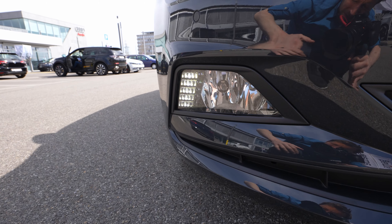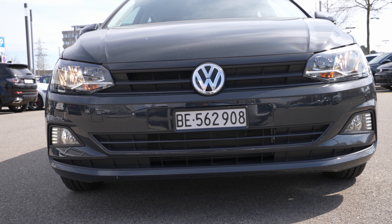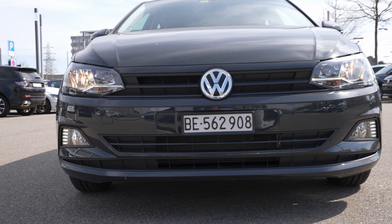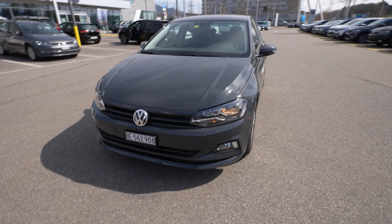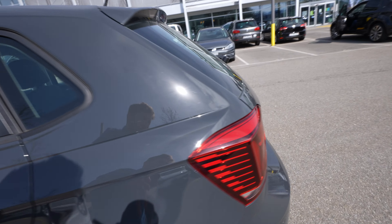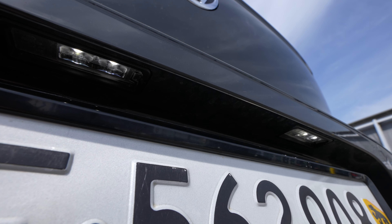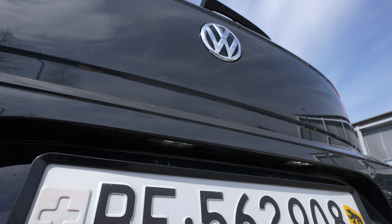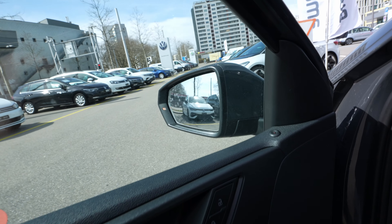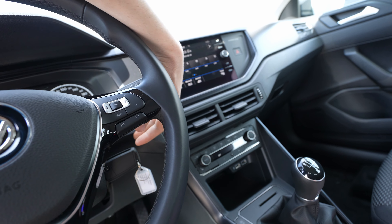The LED daytime running lights down below look nice — simple but good. The front fog lamps are also normal bulb lights. On the number plate, you have LED lights, which look really beautiful at night. The car doesn't come with blind spot technology on this version, but we'll talk about that later.